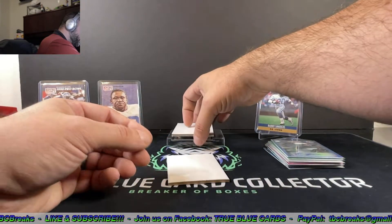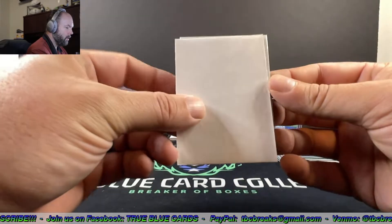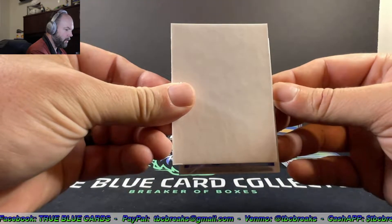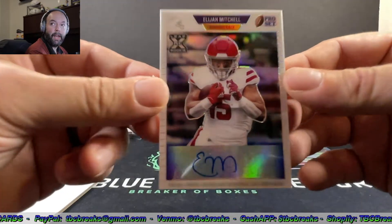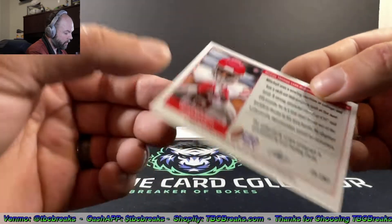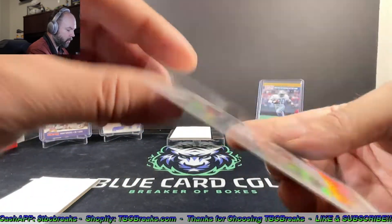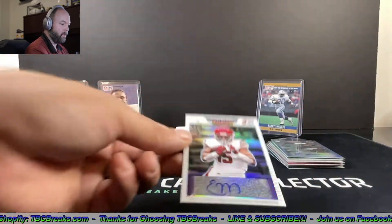Looks like we got two more autos here. Elijah Mitchell, running back — 4 of 5! Nice super short print there, 4 of 5 on the Elijah Mitchell. That white border is pretty sweet, I like that.